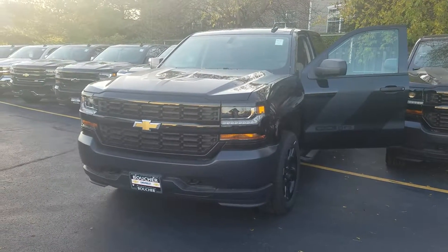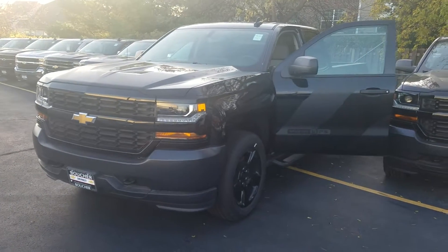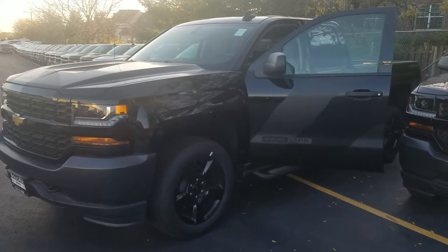Hi, Julia Yoon here from Boucher Chevrolet. Thought I'd make you a quick video of this absolutely fantastic 2016 Silverado Special Ops Edition.